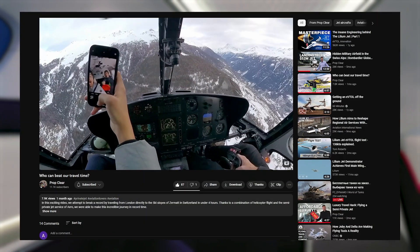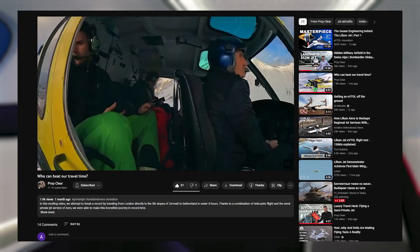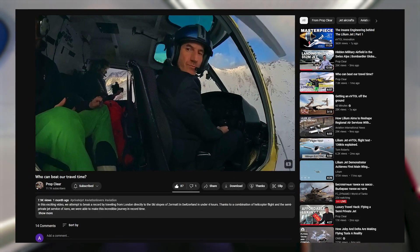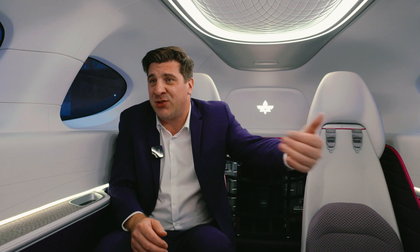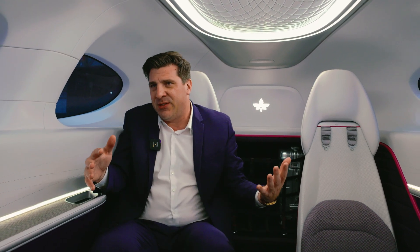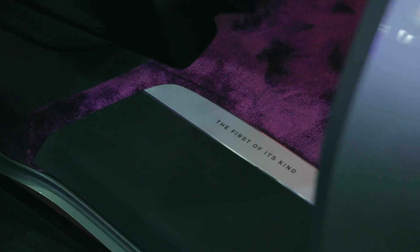If you've ever been in a helicopter, this is much more spacious. You're not shoulder to shoulder — you actually have an aisle. You just got in the aircraft like a jet: you went in, turned right, and got into your seat. So it's a lot more spacious than any type of vertical transport today.